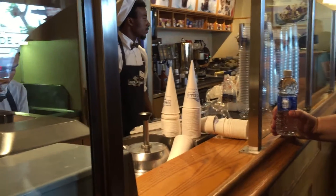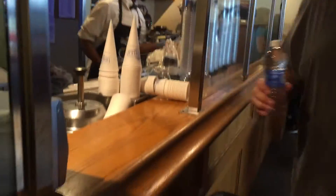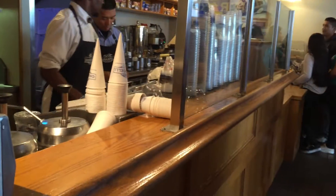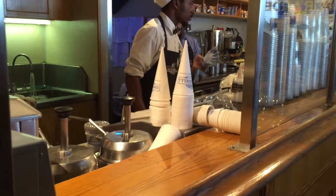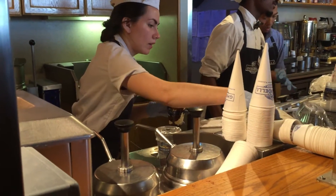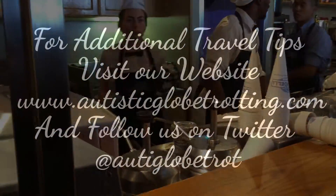They put it together — check that out. That's a lot of everything. So we're talking abundance of ice cream, abundance of whipped cream, and abundance of fudge, with a cherry on top.